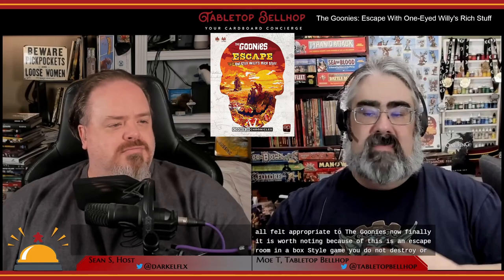Finally, it is worth noting that because this is an escape room in a box style game, you do not destroy or permanently mark anything, or even fold anything, while playing Goonies Escape. Unlike some other escape room style games, you can reset this and play again — or more likely pass it on to another Goonies fan. This has been an ongoing feature of the Coded Chronicles games.